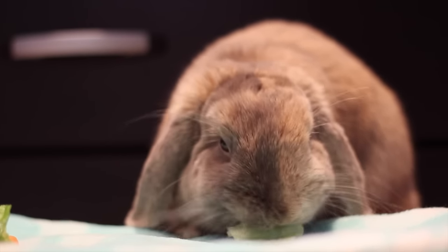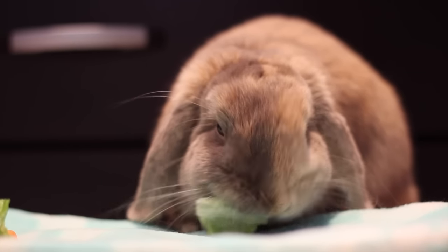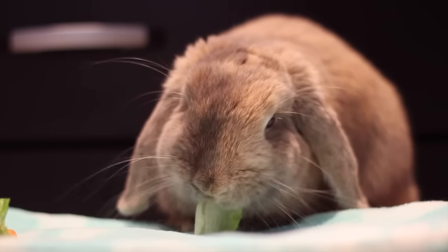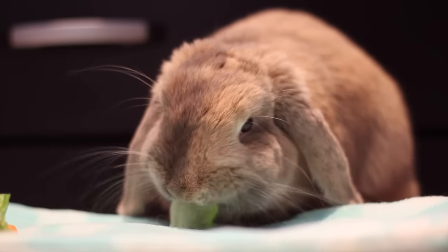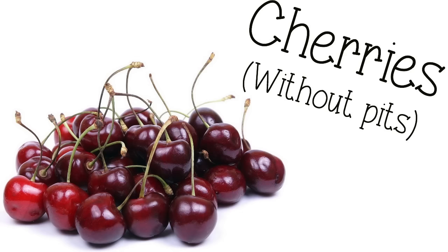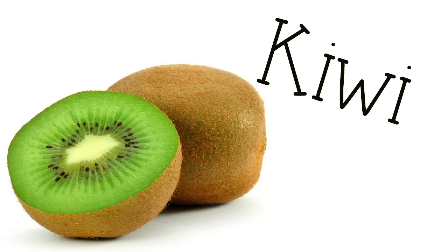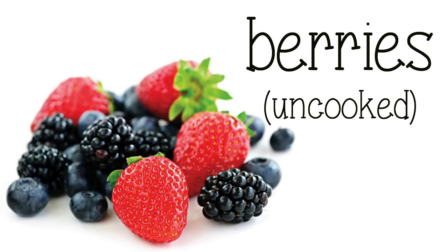Now for the safe fruits. Remember, fruits shouldn't be given too often — you want to give them basically as treats. Fruits are great to give as treats because they are very sweet, and they are kind of like a treat to a rabbit. You can feed apples, any variety without the stem and seeds. Cherries, any variety without the pits. Pear, plum, kiwi, mango, and berries — any type as long as they're uncooked.